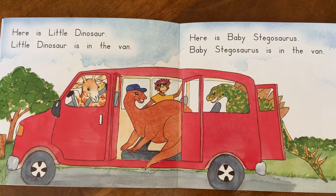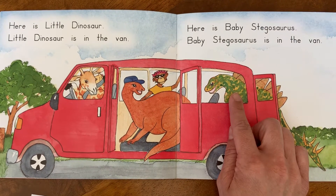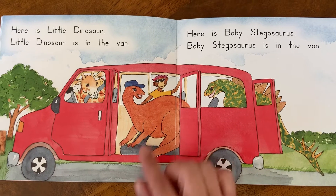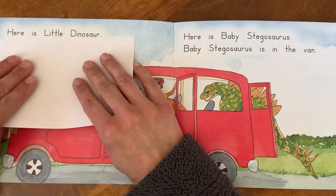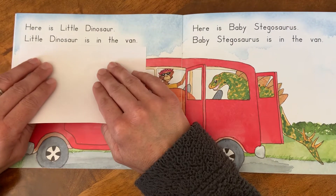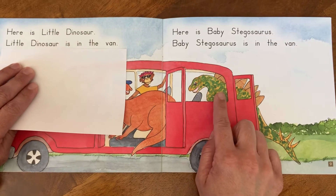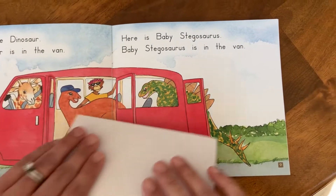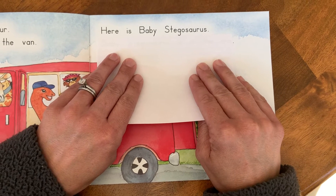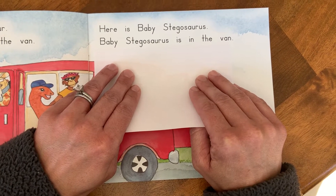Some more friends are getting in the van. This is Little Dinosaur and the green one is Baby Stegosaurus. Let's read about Little Dinosaur first. Here is Little Dinosaur. Little Dinosaur is in the van. Now we're going to read about Baby Stegosaurus. Here is Baby Stegosaurus. Baby Stegosaurus is in the van.